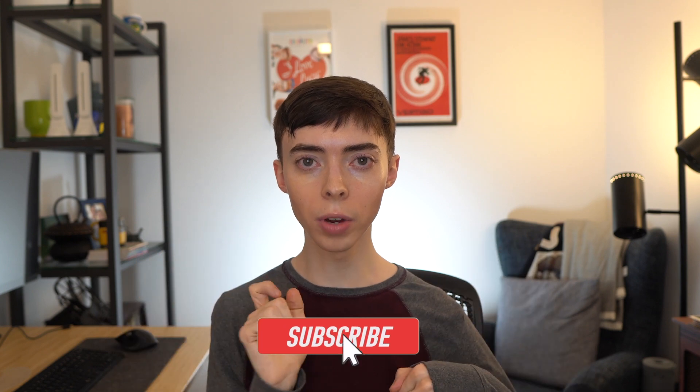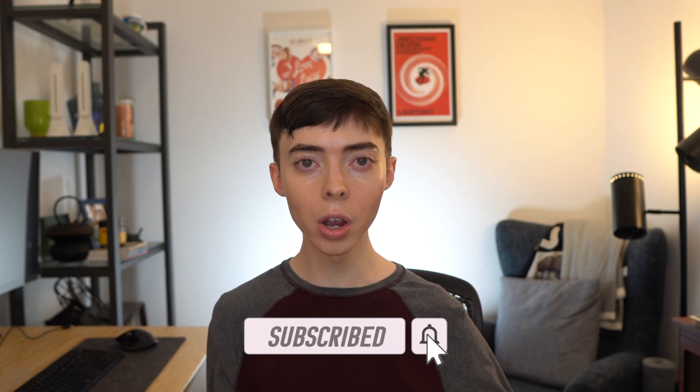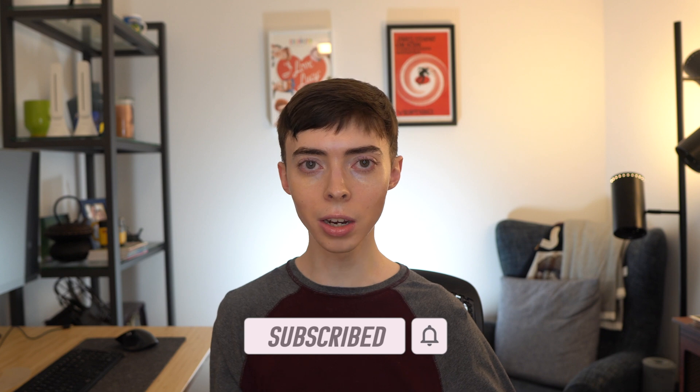Before I begin, please hit the like button down below — it really helps my video reach more people and grow my channel, and I really appreciate it. Definitely hit that subscribe button and the notification bell so you can be alerted for new and future videos. I have skincare videos coming out every other day: Monday, Wednesday, Friday, as well as a weekend vlog on Sunday. I'd love to have you here and join this skincare research community.